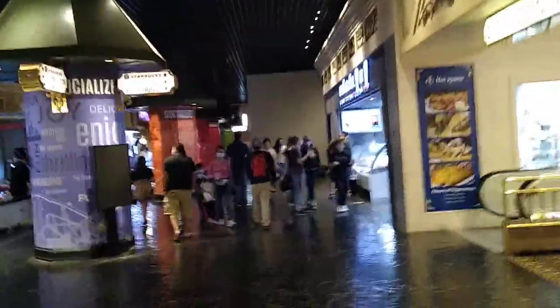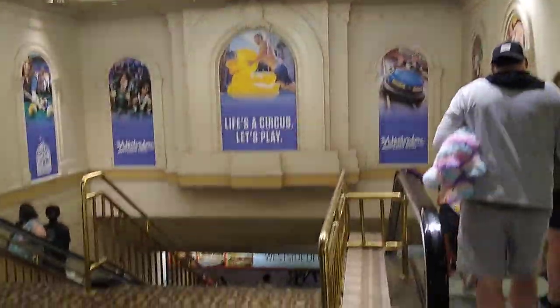You know what, the one disappointing thing — there is one disappointing thing, it's like a mistake. This is the area going down to the casino from here on the promenade level.